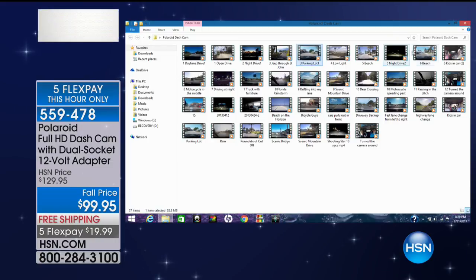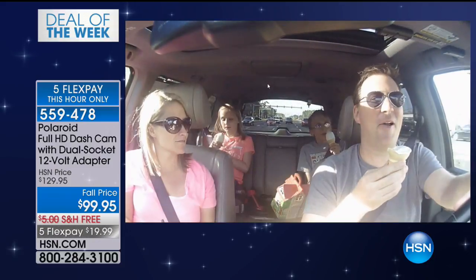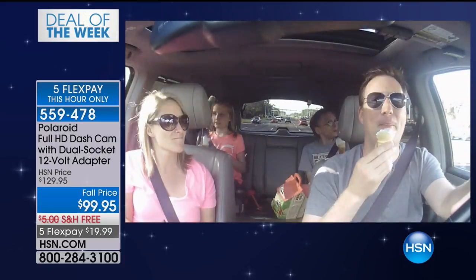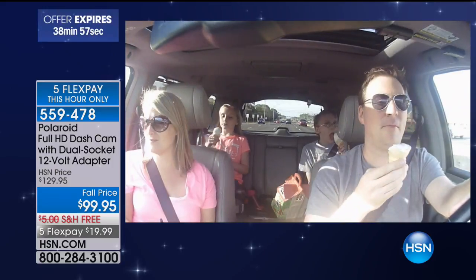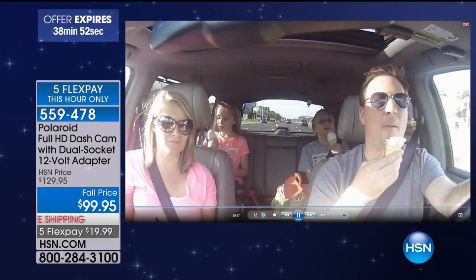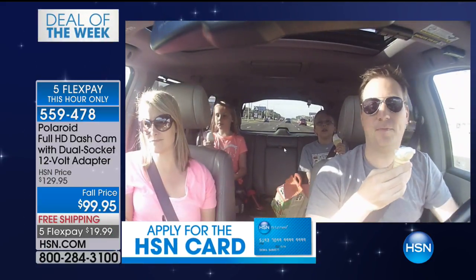When you turn this around, you're picking up everything in the car. Every Friday night my family and I go get ice cream. I've got the kids in the back, my wife and I are up front. Notice I can see perfectly out that back window, so if somebody rear-ends you the dash cam is going to pick it up.